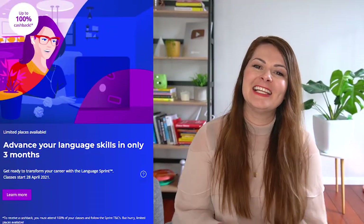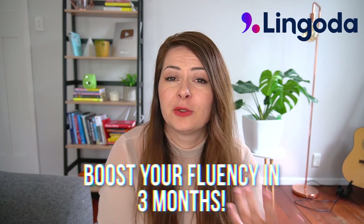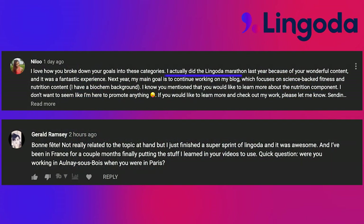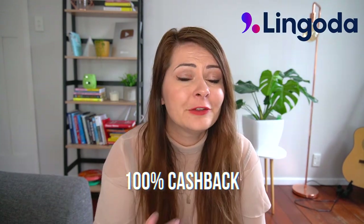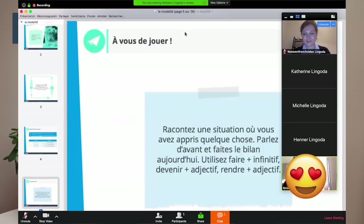Before we jump in, a quick announcement: the Lingoda Sprint is back. It's a language learning challenge that gets you to conversational fluency in the fastest way possible over three months. It's super intense, but you have the opportunity to get your cash back. I've done it, subscribers have done it, and they've loved it. Lingoda is the number one trusted European language school, and because they operate online, they're incredibly affordable — around 10 euros for a group class.